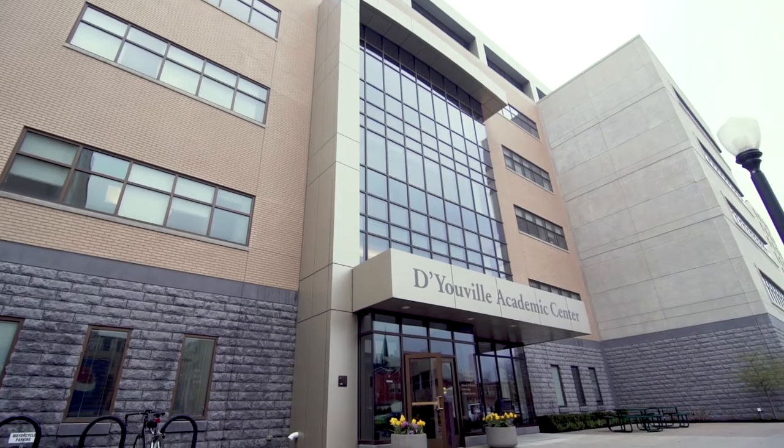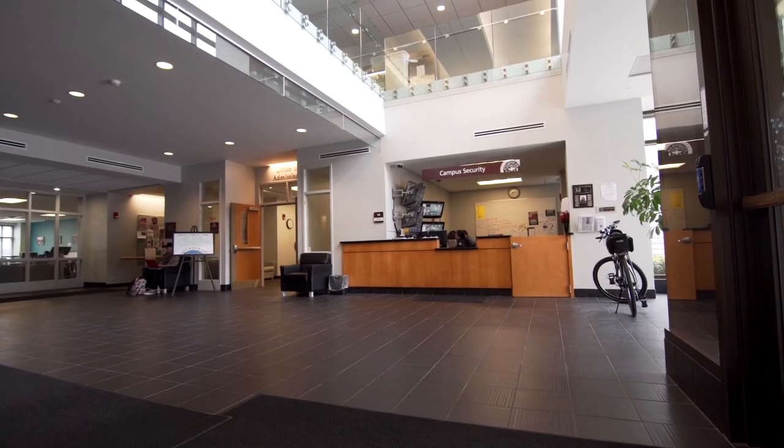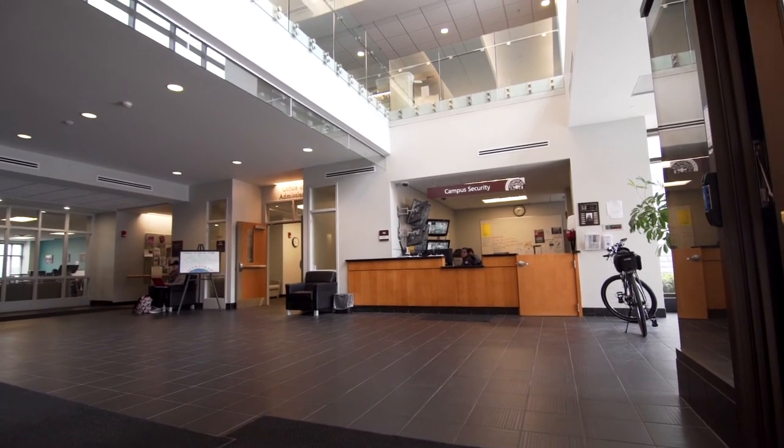Also in the DAC is the main office for campus security. This is where our trained staff reviews video footage from throughout campus and where the DYC bike patrol program is headquartered.